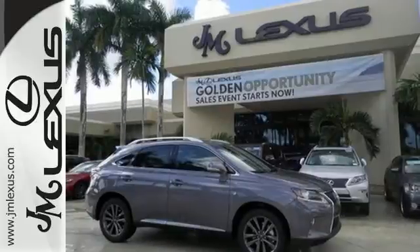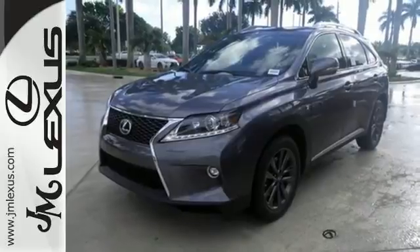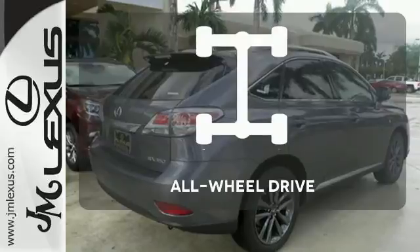You'll enjoy added touches like luxurious leather upholstery, premium surround sound, and smart access with push-button start. The heated seats keep you comfortable, no matter how cold it is.